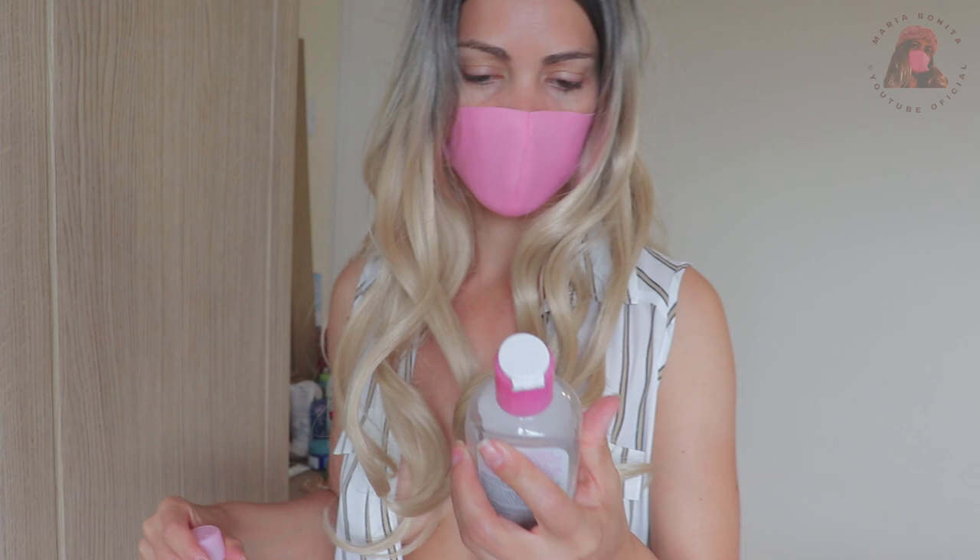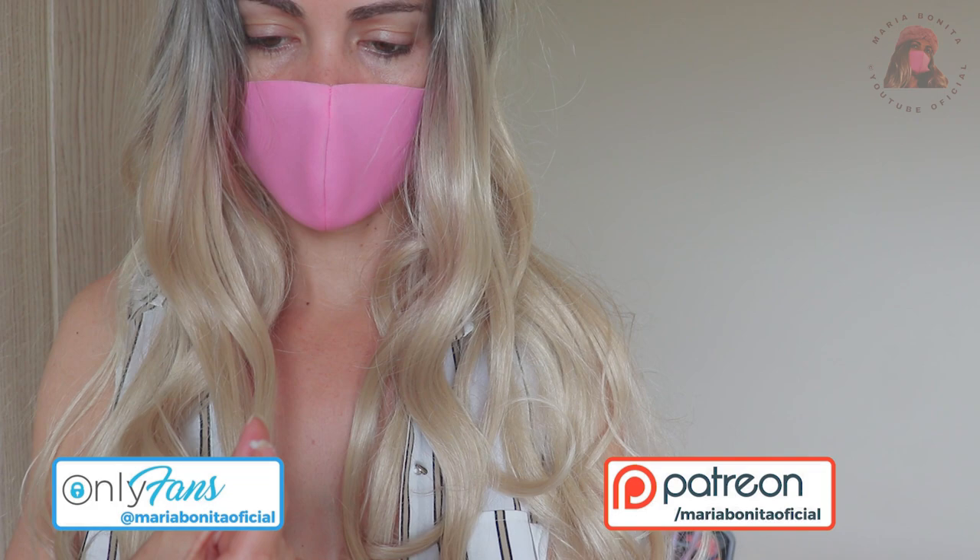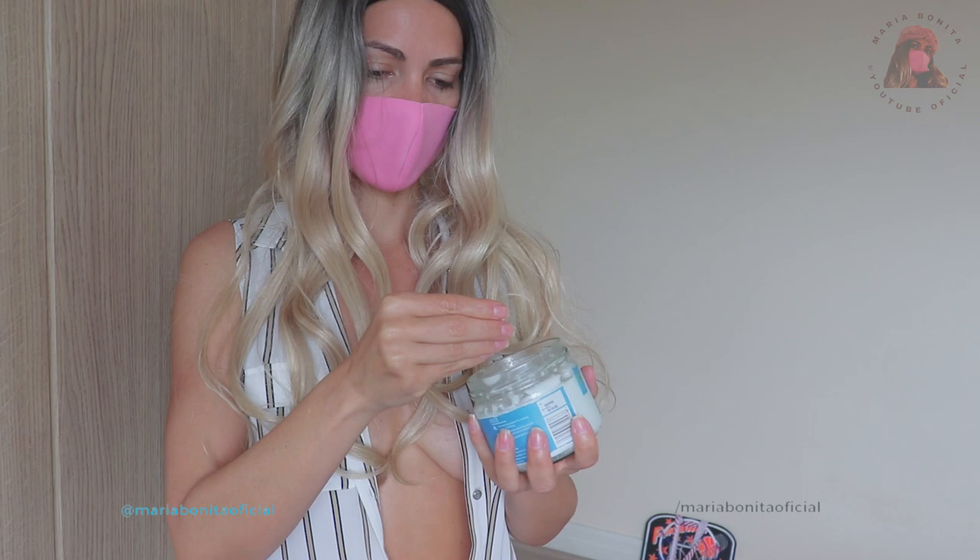This here is a micellar water — just to clean the skin, not for makeup removal, because it doesn't work for that. Just to clean the skin. I'll leave it here on the side. And this little oil — it's very cold today, I even turned on the heater. This little oil here is great for doing the thing — you understand.